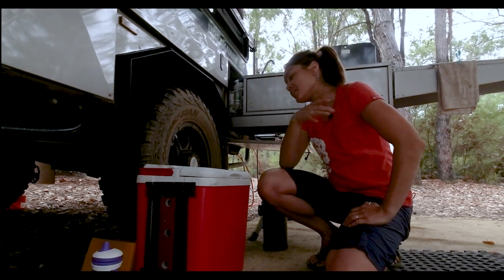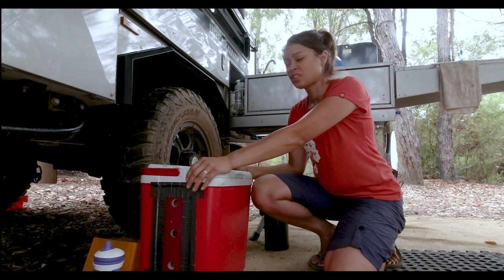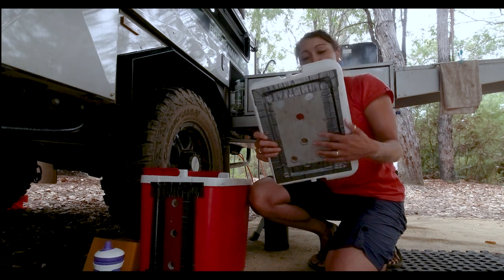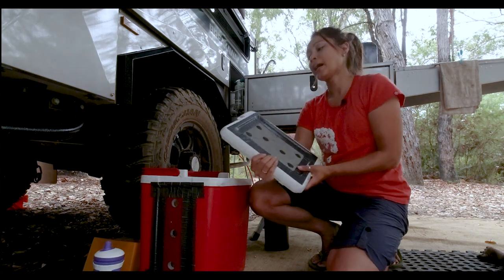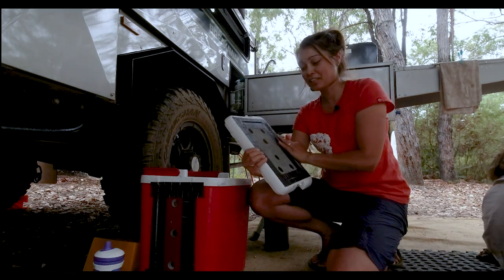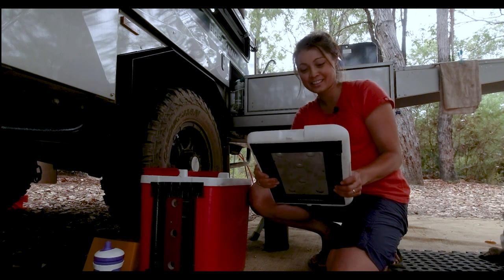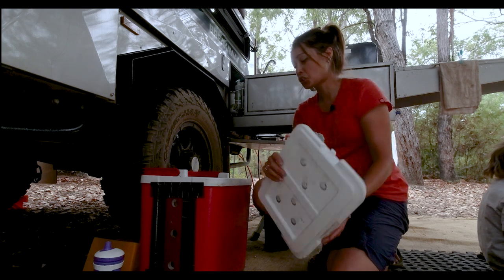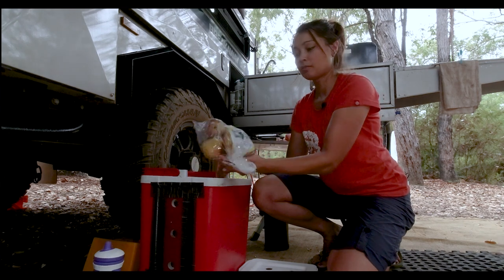So we came up with this idea and it is still in trial. We bought just a cheap esky from Bunnings and for airflow we've drilled these holes through the sides and the lid. Then we stuck with good old-fashioned gaffer tape some fly wire. We discovered last week that tiny little ants did get in, but so far that hasn't been an issue. So that is stacked full of our fruit.